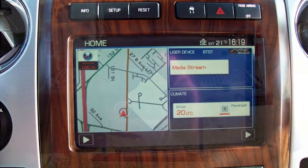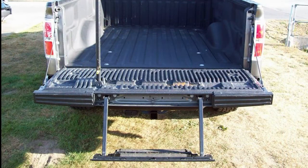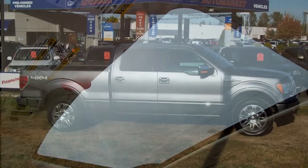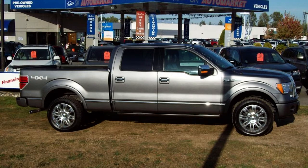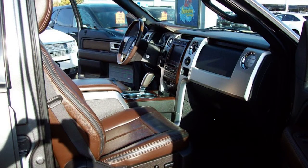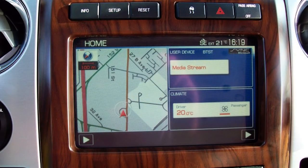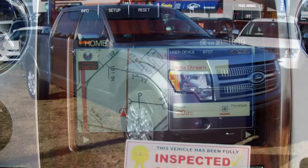Navigation with backup camera, park distance control, full power glass sliding moonroof, power sliding rear window, 20-inch alloy wheels with brand new tires, tow package, and bed liner. This vehicle is powered by a 5.4-liter 8-cylinder engine with automatic transmission and 4-wheel drive.